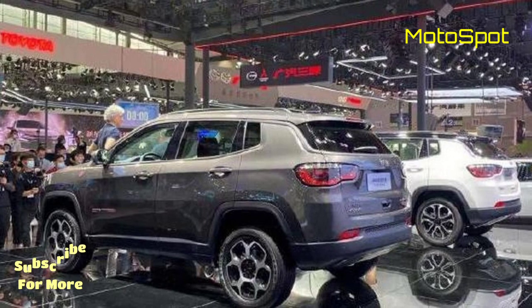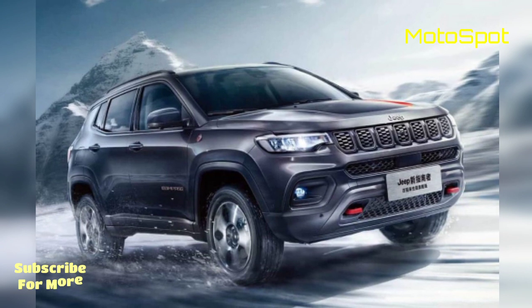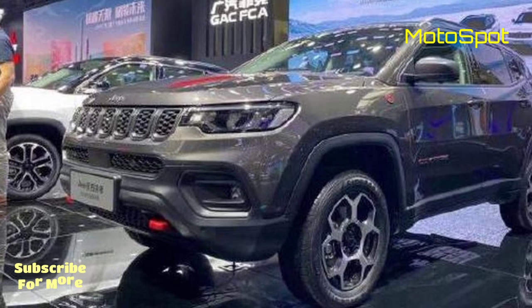The Compass Trailhawk variant also gets a new front bumper, alloy wheels, and black and red decals on the bonnet, a blacked-out grille, red tow hooks, and model-specific badges.